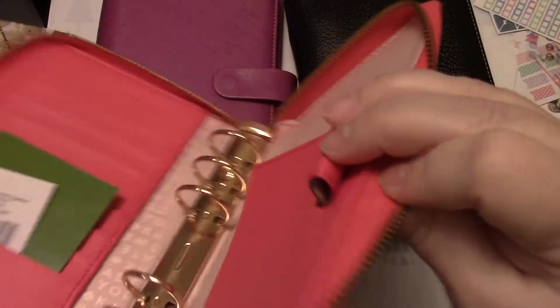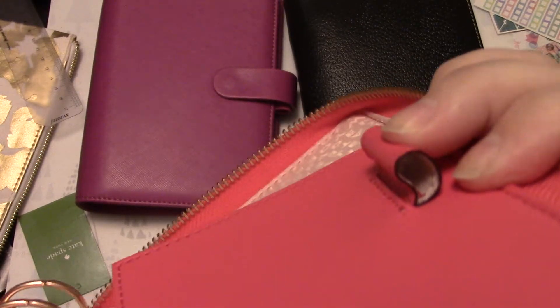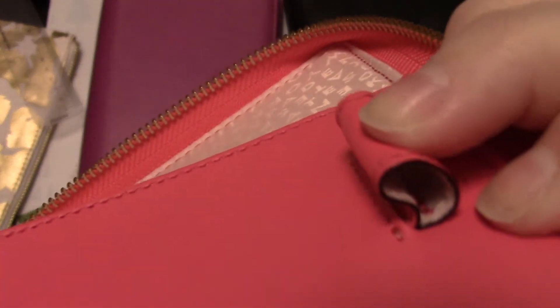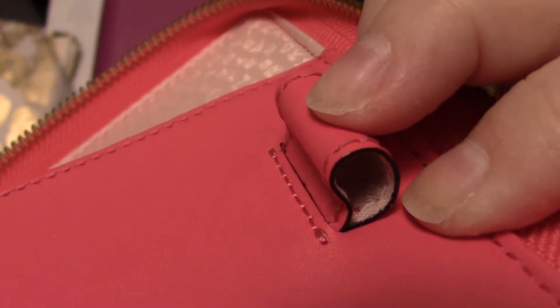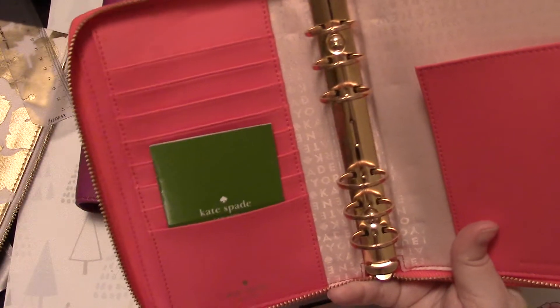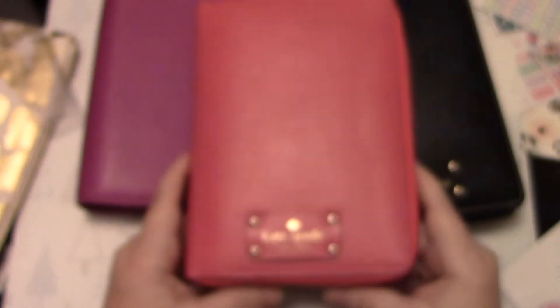This is what I really enjoy about the Kate Spade — this pen loop. See how it's got the lighter color inside? That's actually the pink linen. So, super fancy. I paid $198 for this, so I will sell it for $100 because I'm not really using it and I know somebody can give it a good home. If you're interested, let me know with a comment below and we'll chat about it.